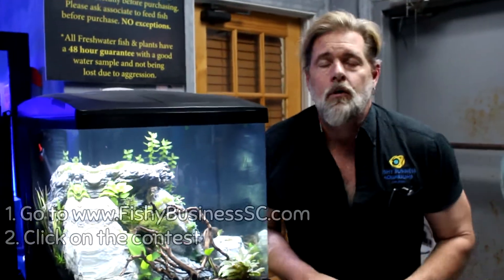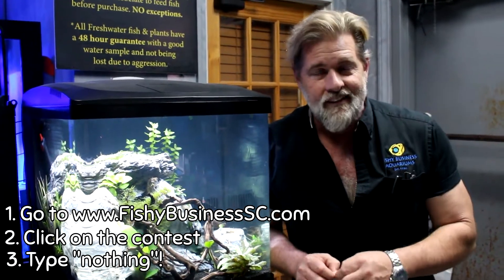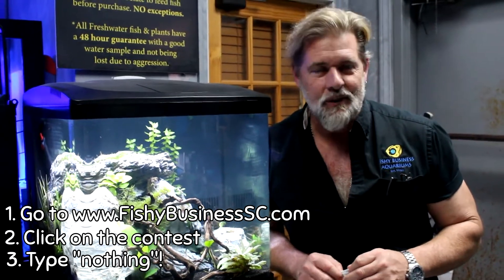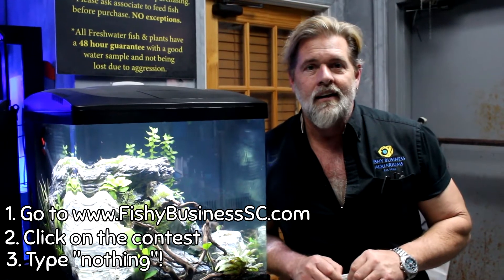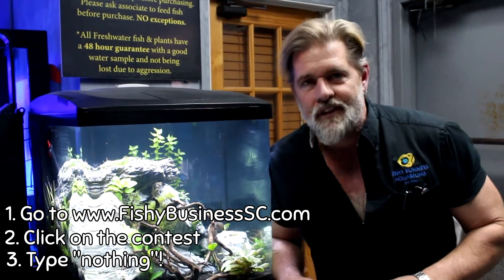Your freshwater question of the week — the answer is 'nothing.' We're making it very easy this week. So if you watched the whole video, thank you — your answer is 'nothing.' Go to the website, enter, and win a gift. Have a great week!